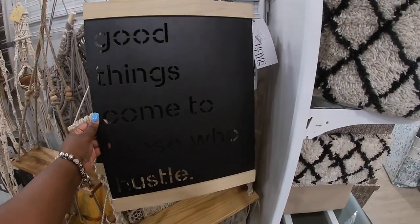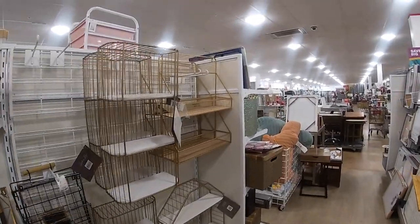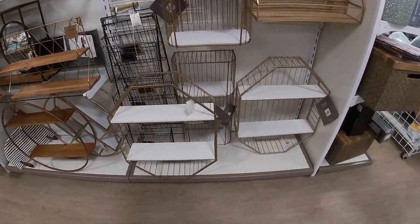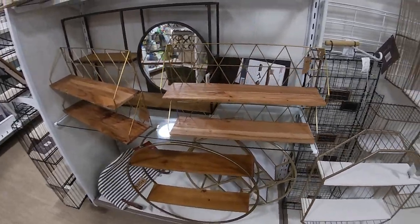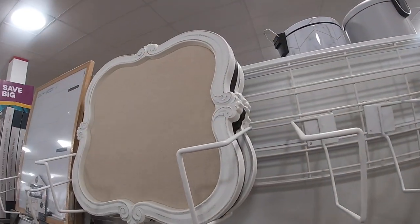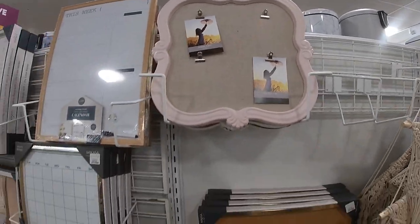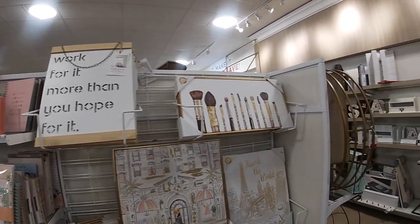Let's take a little walk through the office stuff before we get out of here. 'Good Things Come to Those Who Hustle' — that's $15. Little plant holders, $40. I don't see the price on that little shelf. This one is $30. Let's see — this one is $30, $16.99 — that's neat. Another cute little sign — 'Work For It More Than You Hope For It' — $14. $17.